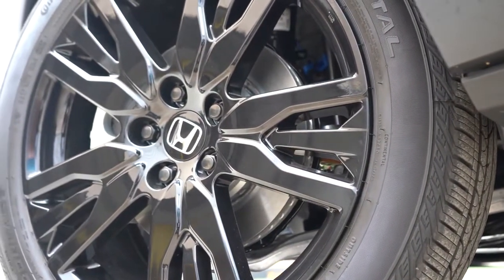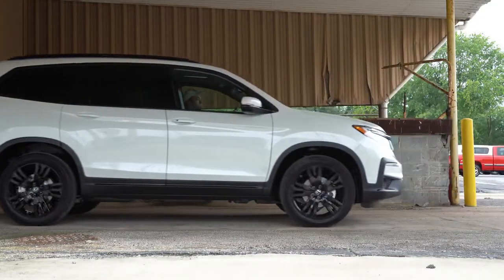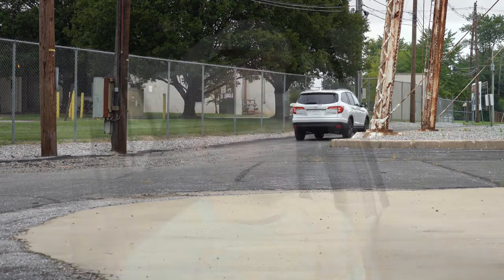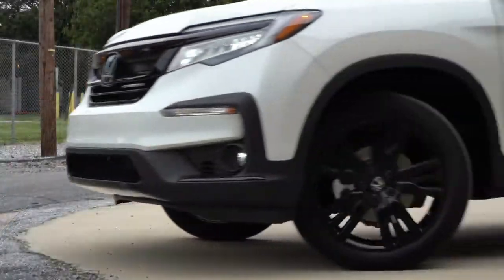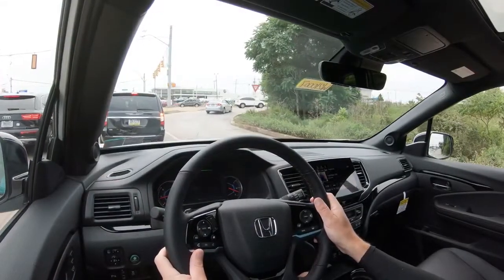Braking is equally important. Up front you'll find 12.6-inch ventilated front discs; in the back, 13-inch solid rear discs. The 60-to-0 stopping distance comes in at 120 feet. For comparison, the Highlander does it in 116 feet, the Palisade in 129 feet, and the Volkswagen Atlas in 139 feet — so the Pilot is solidly mid-pack. Braking feel is great with no pedal delay or soft spots. Suspension-wise, you get a MacPherson strut front and independent multi-link rear with front and rear stabilizer bars. Ride quality is amazing — it soaks up large bumps and speed bumps very nicely.